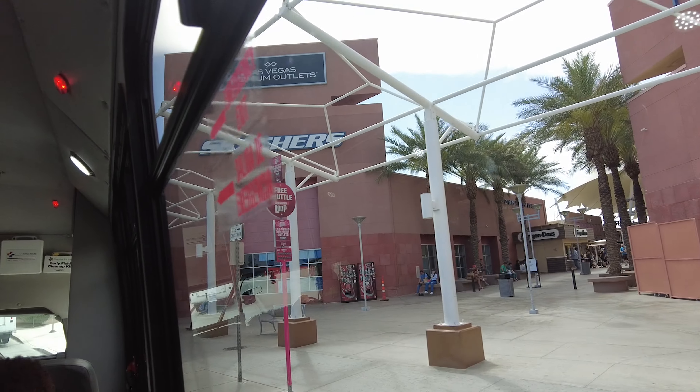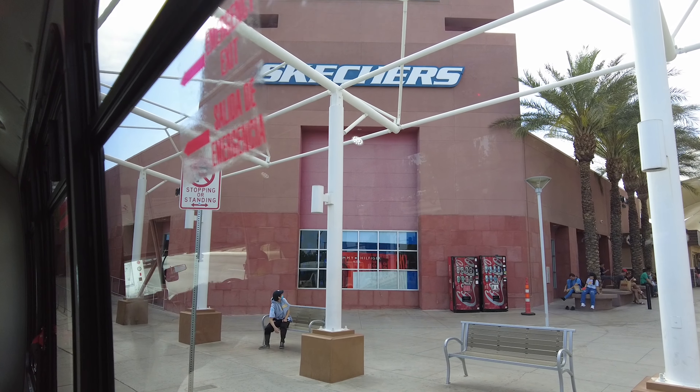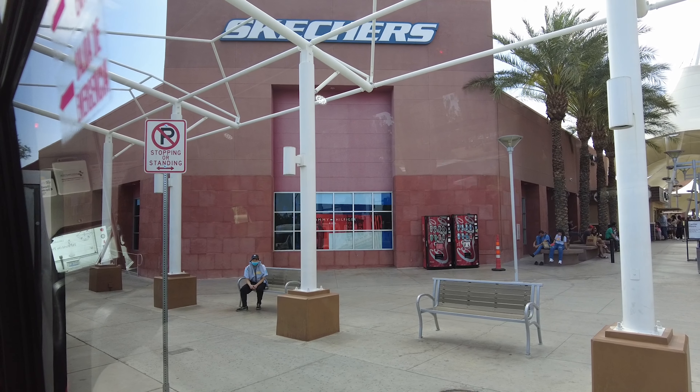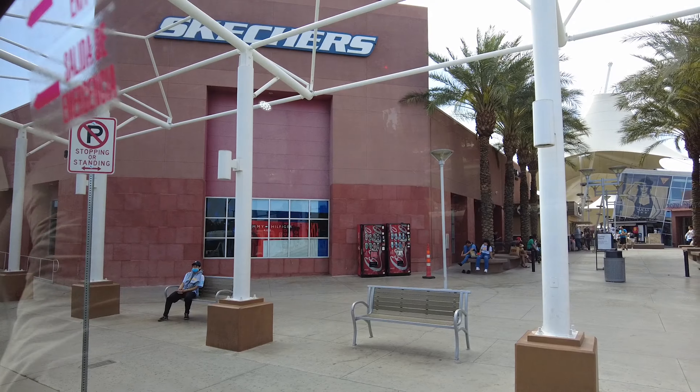Here we are at the Las Vegas North Premium Outlet. This is the drop-off and we are exactly 45 minutes into the trip. Keep in mind, it's been 45 minutes since we left Fremont Street and we did not stop at every location. Your times are going to depend on how many people are riding, how many people are waiting, and where they want to stop.